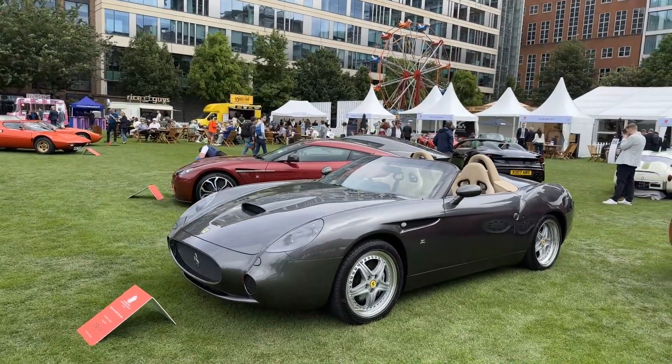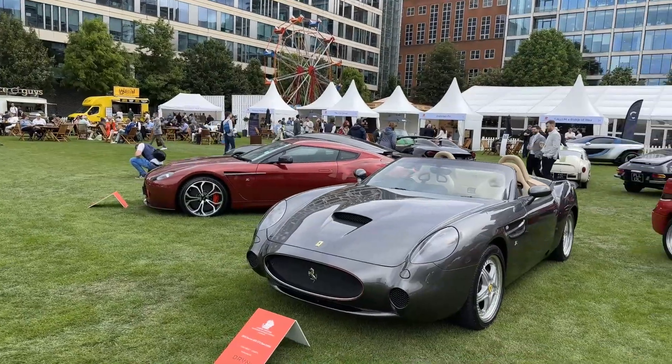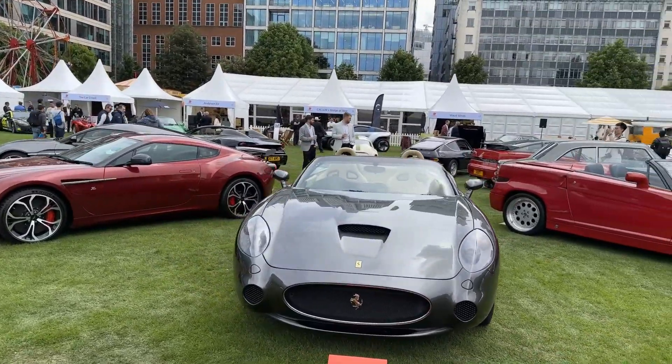This is very rare — I've never seen one of these before. This is a 2001 Ferrari 550 GTZ Barchetta.